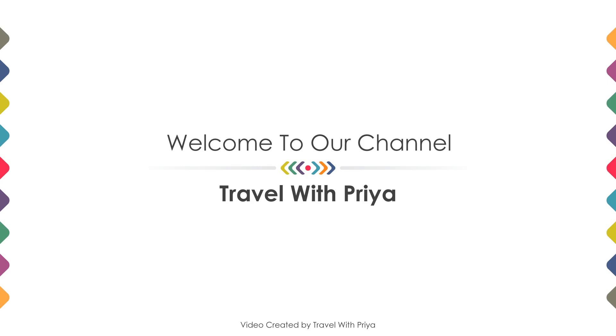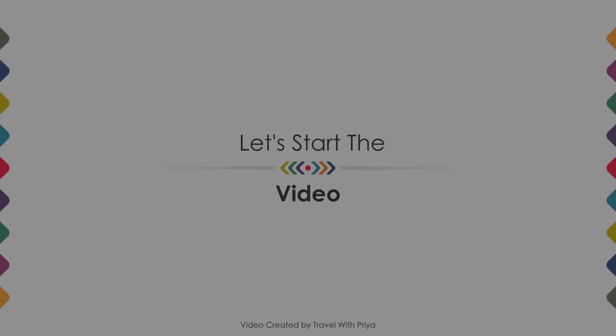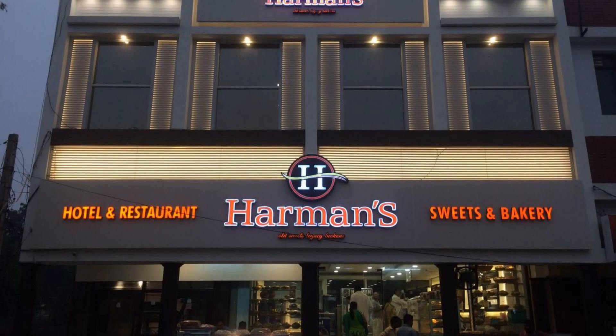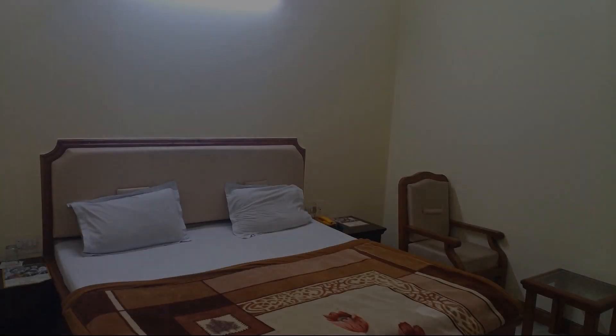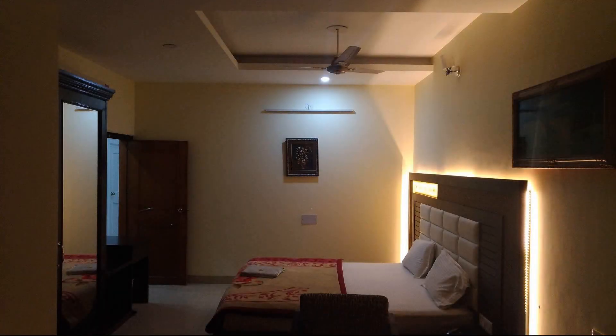Hello, welcome back to my channel. Now you are watching a 3-star hotel. In this video we try to explain all the details about this hotel like location, landmarks, reviews, amenities of the hotel, and room category and facilities also.